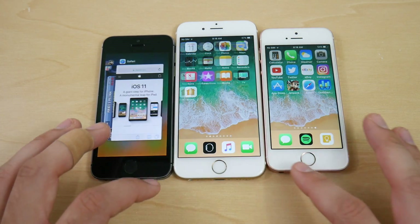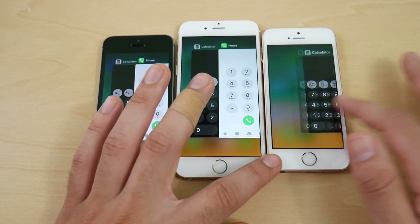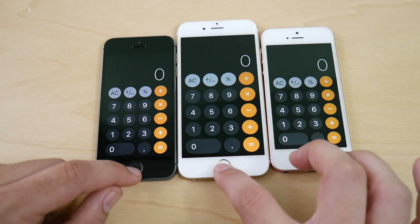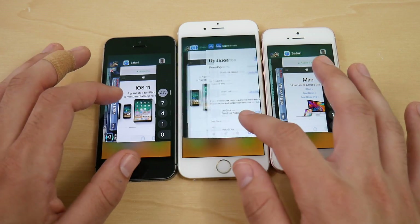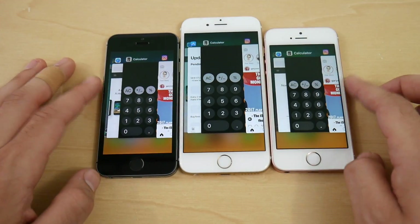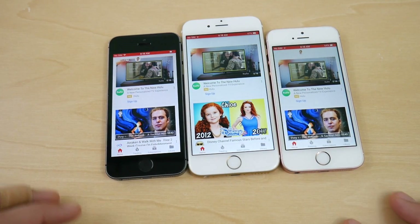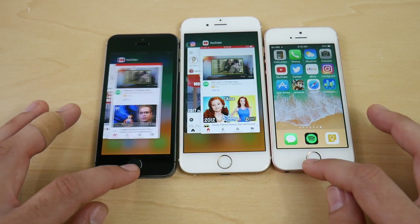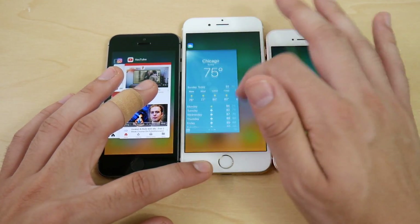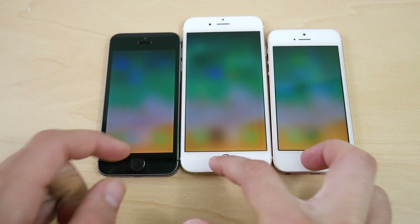Now testing multitasking on all three devices. Swiping through the multitasking tray looks smooth at first glance but has some chop day-to-day. Calculator opens fine on all three from the tray. Instagram shows a reload on the SE, surprisingly. YouTube multitasking test shows acceptable load times. There's just a little chop when scrolling through apps in the tray — not quite as smooth as ideal, but not bad for a first beta.